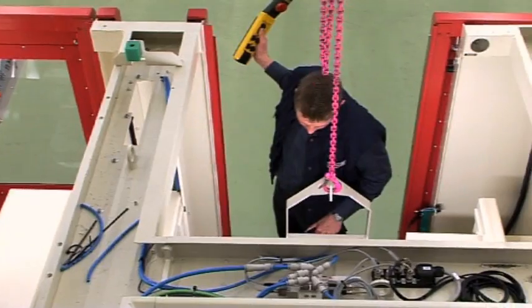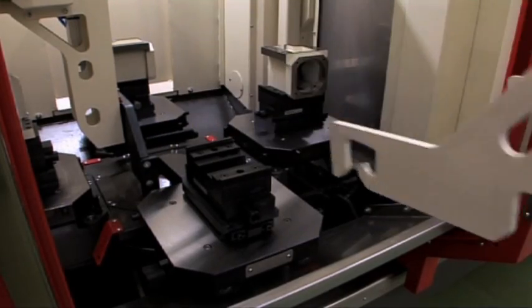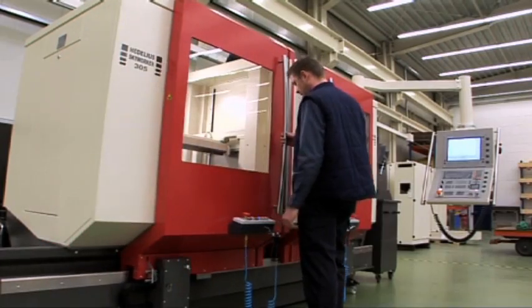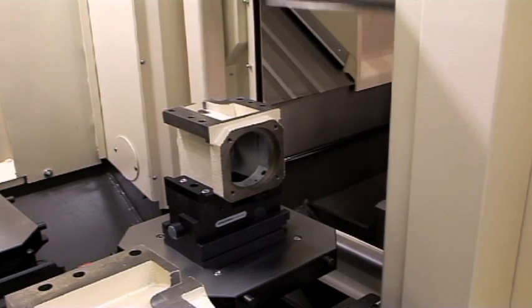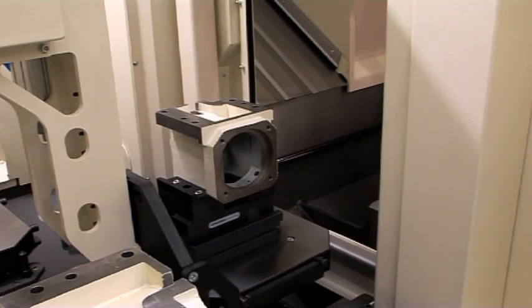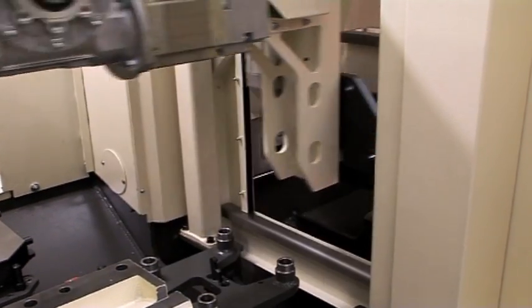To ease the loading and unloading of the pallets, the pallet storage unit can be indexed under manual control via push buttons. The pallets are loaded and unloaded using a pneumatic lifting unit, which lifts the pallet and transfers it to the machine table.